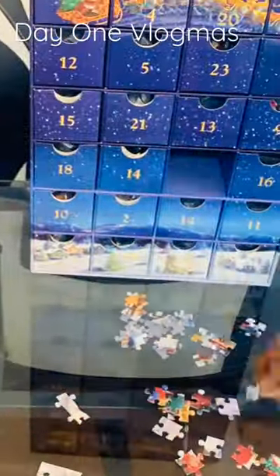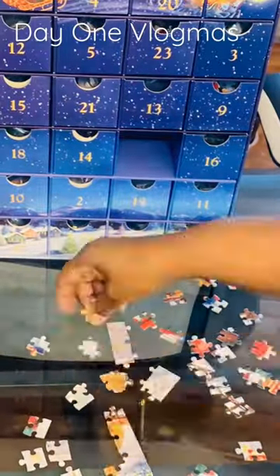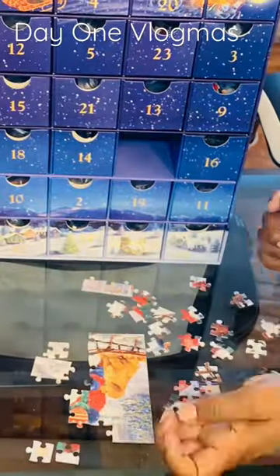Hey y'all, this is day one of my Vlogmas. I will be doing a small puzzle each day. I got this from Sam's Club. It's super cute.